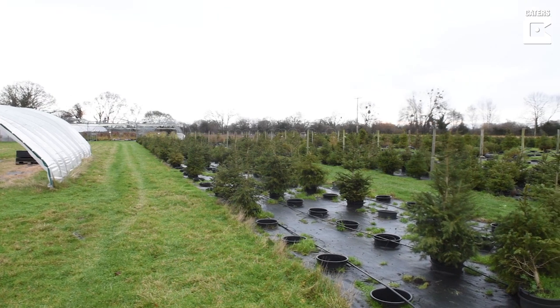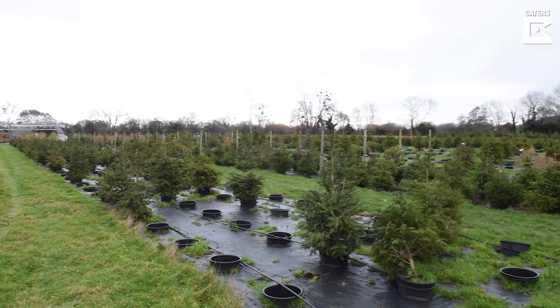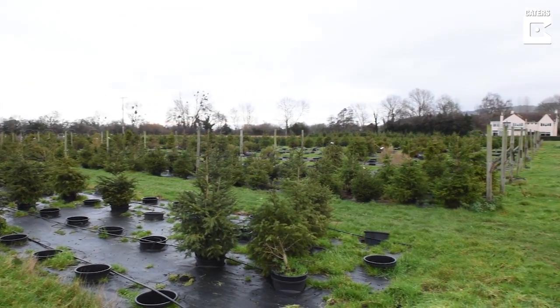The rental trees work in that we provide you with a beautiful tree growing in a 35-litre pot that is pot-grown and alive. All we ask of you is to keep it watered over Christmas and bring it back to us in the New Year so we can grow it on again for another year.